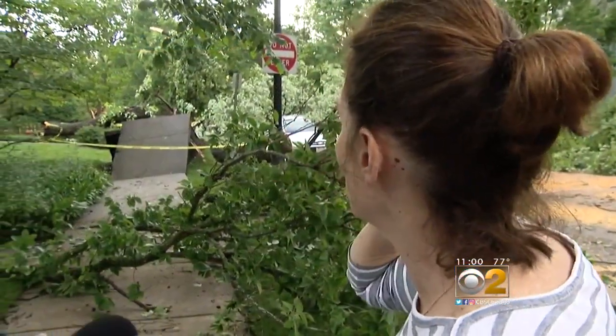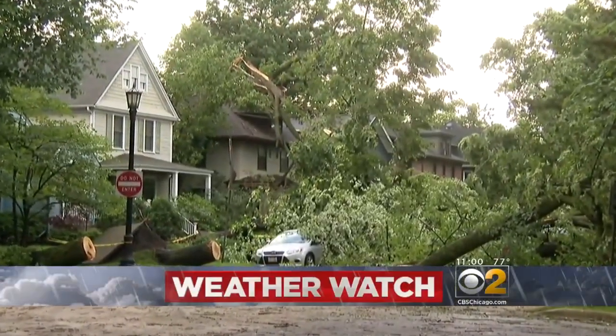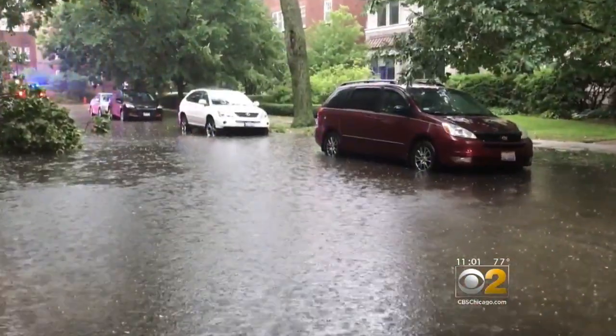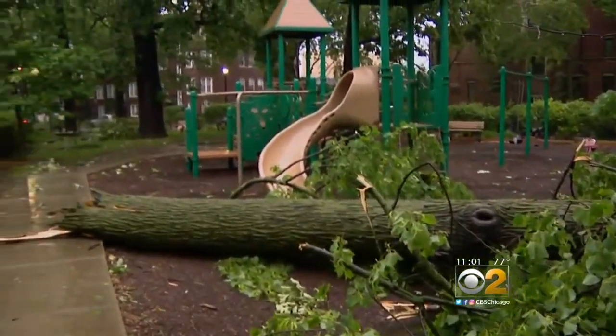Look at the sidewalk — it's unbelievable, it's shocking. You can't even get through. It looks like there was a terrible tornado. We assume it was a microburst. The storm lasted maybe 30 minutes, but when it was over, the damage shocked even long-time Evanston residents.